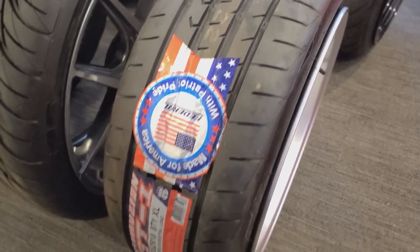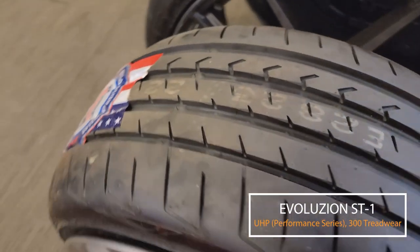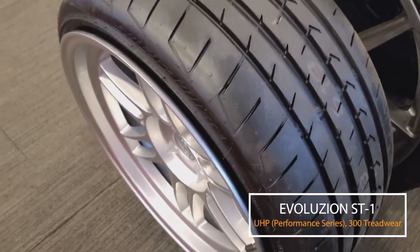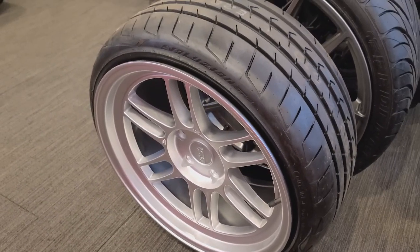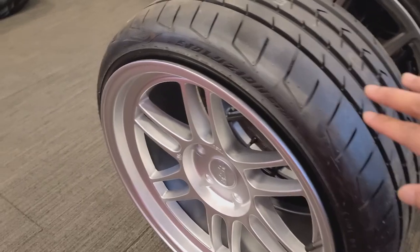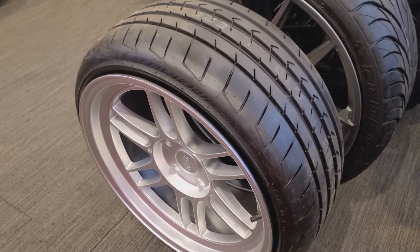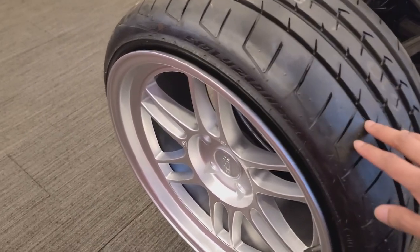I have some tires here that I want to show you — different ranges depending on what you're looking for, whether it's performance, a stretch look, or just a daily driver touring tire. The first tire we're starting with is the Evolution ST1. This tire is more for a touring car — it's a good tire for daily driving, and a lot of European cars would pair well with it. As you can see on this rim here, it also has a decent look as a stretch tire, so if you're going for that stretch look, this would be a good option.